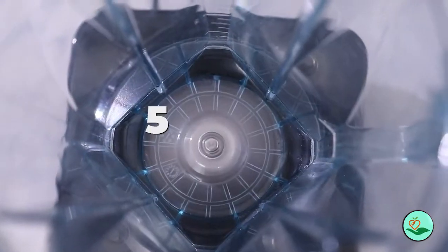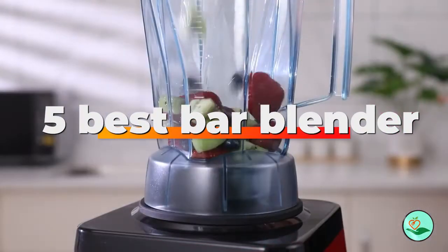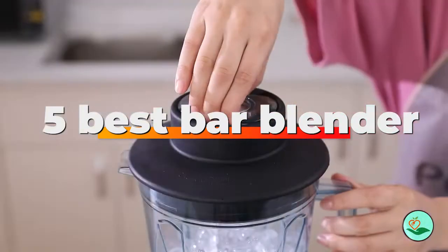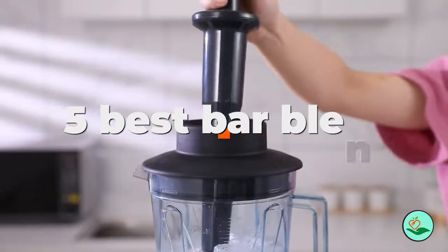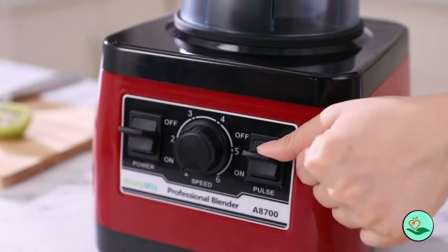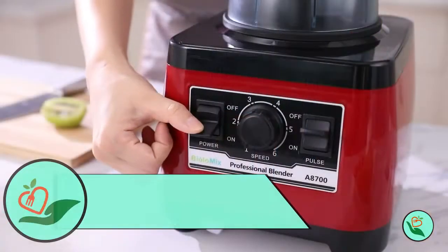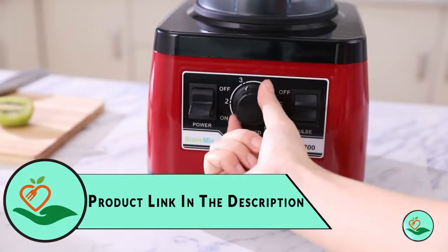Today, we review the 5 best bar blenders that you can choose the right one for your purpose. After spending 2 weeks of research and consumer survey, we compiled this list. If you want more information and updated pricing on the products mentioned, be sure to check the links in the description below.